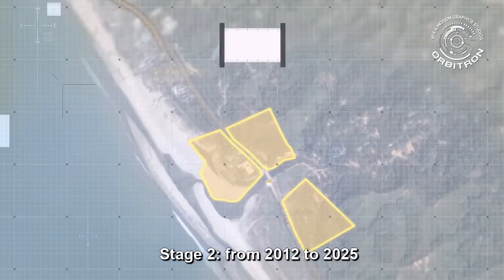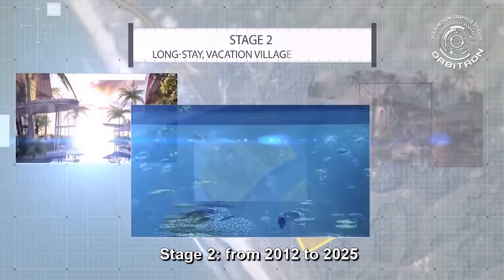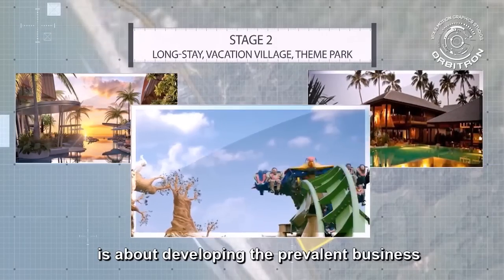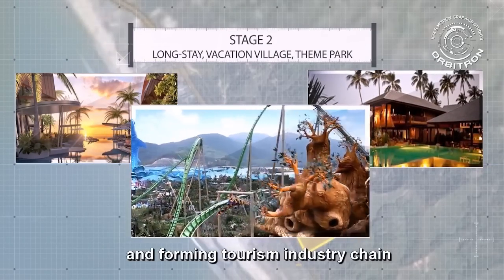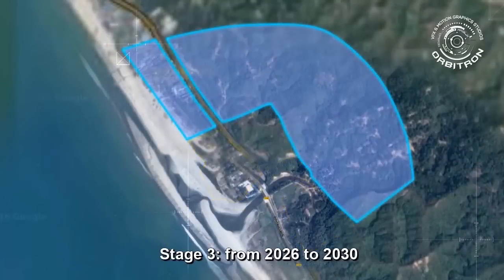Stage 2: from 2021 to 2025, is about developing the prevalent business, long-stay village, and theme park, forming a tourism industry chain.